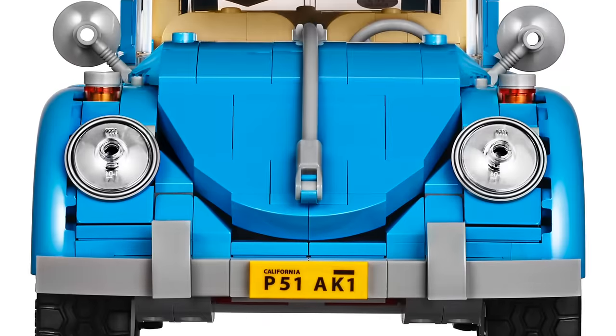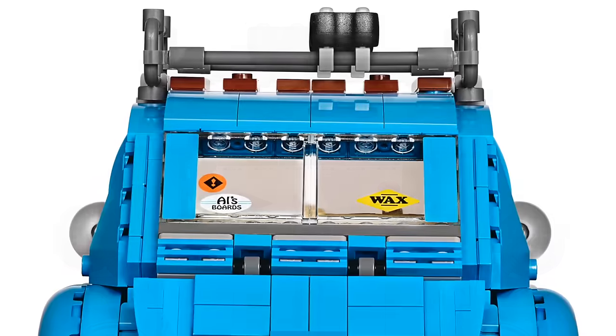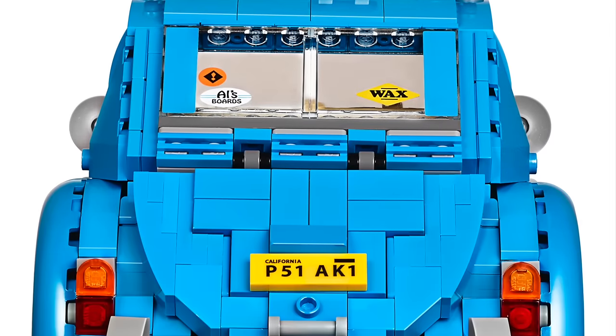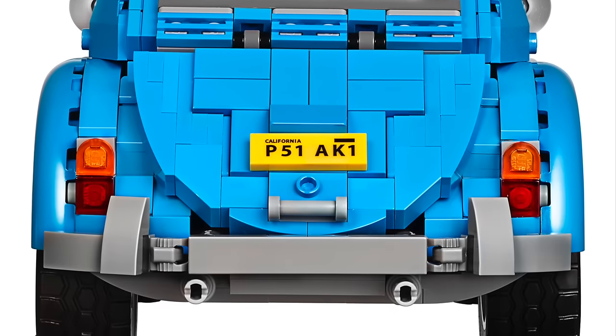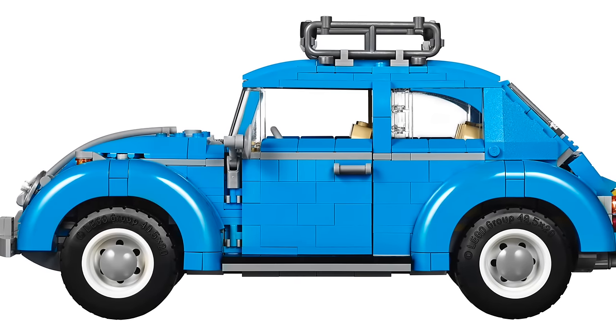Hey guys, Brick Queen here with some awesome pictures to share with you. This is the new Lego Volkswagen Beetle — set number 10252. They just released the pictures yesterday, I believe.